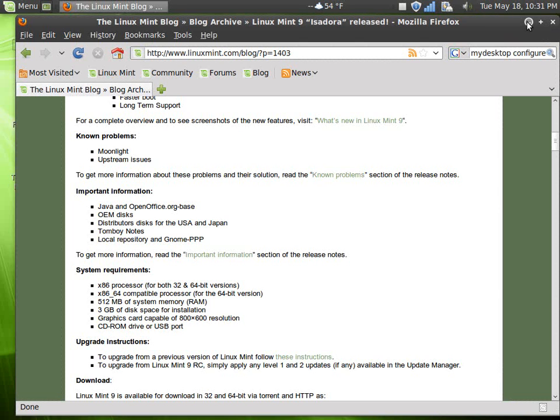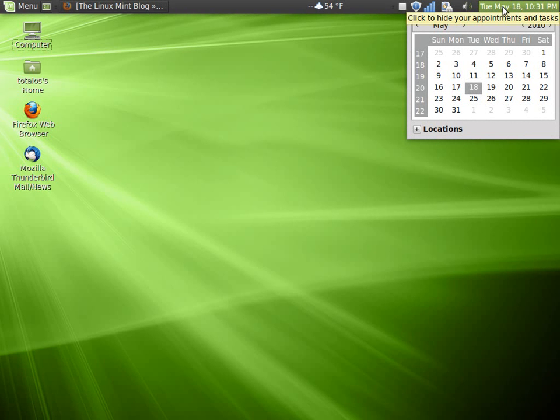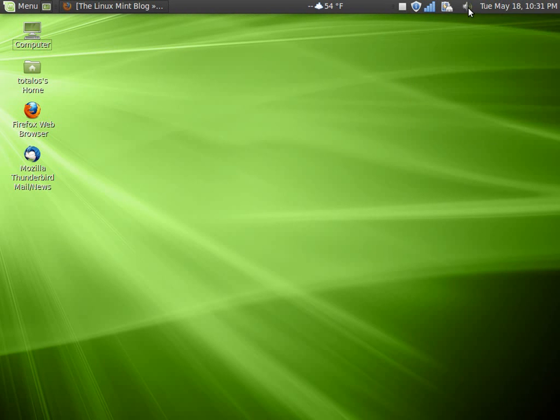Let's take a quick look at what we have. Of course, there's the new wallpaper which I think looks great. To the right we have the time and date calendar and the sound settings. I'm running this on a laptop, so there's the battery indicator, my wireless configuration, and I have a 100% signal.